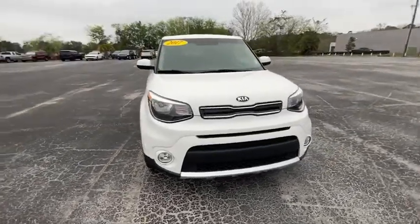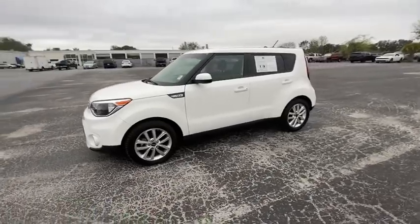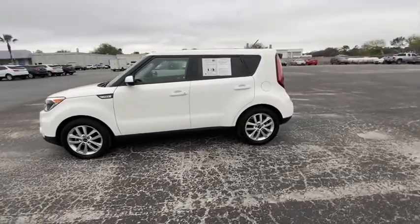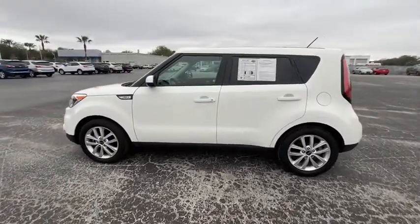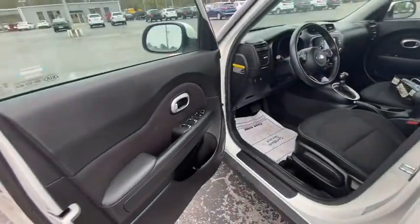Looking for the right vehicle? Check out the 2017 Kia Soul. The Soul is quick and ready with its innovative, catchy style, a sharp, roomy, and well-fitted cabin, and a comprehensive list of safety and fun features.